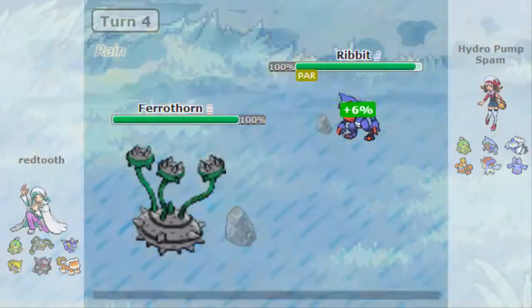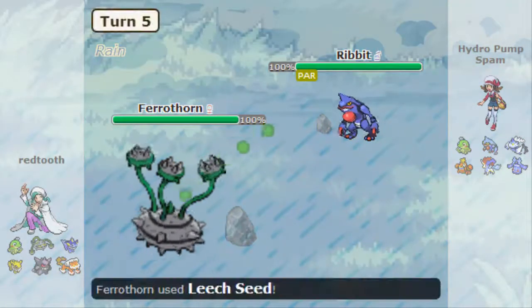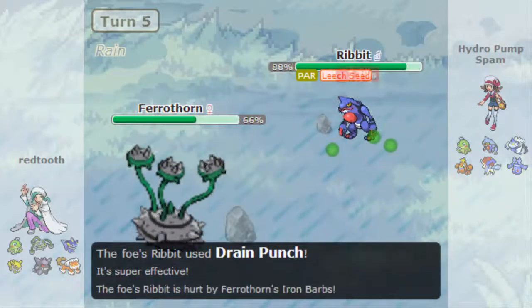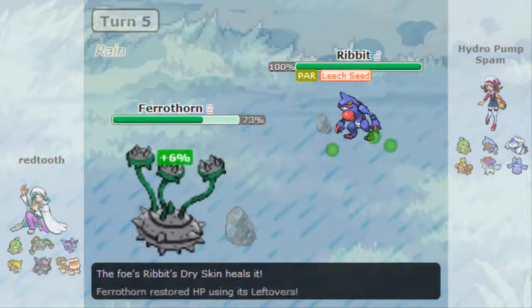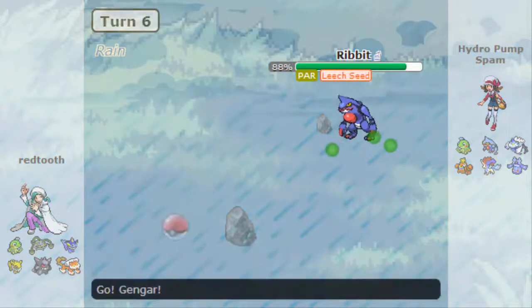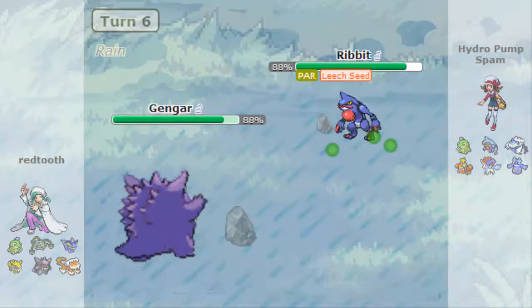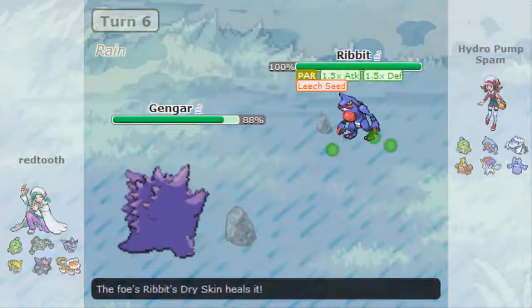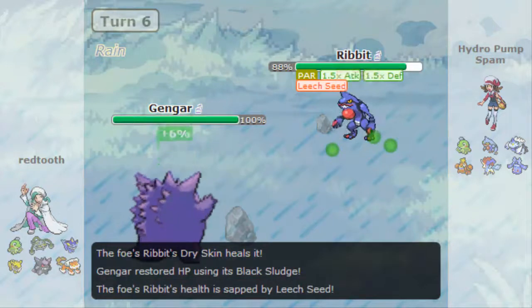Very Canadian of me — I'll take the initiative and set it up. I switch in Toxicroak predicting at the worst a Leech Seed, most likely a Power Whip, but he T-waved me. I was in a school library so obviously I can't say anything out loud, but I felt that way inside. T-Wave on Ferrothorn — I haven't seen that in forever and I hate it so much.